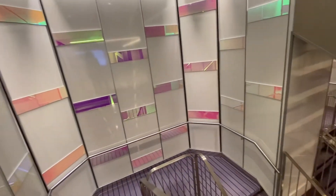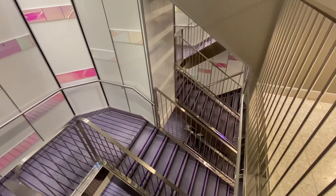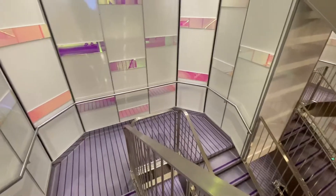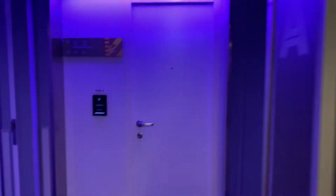Hello and welcome to Vacations by Tiffany. I'm your go-to travel agent for all things cruises, Disney, and much more. In this episode, I'm giving you a tour of the different cabin categories on Virgin Voyages' Scarlet Lady.